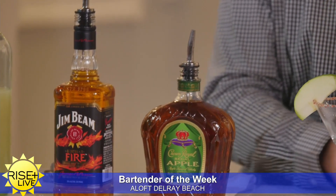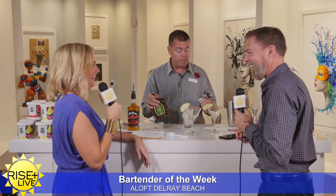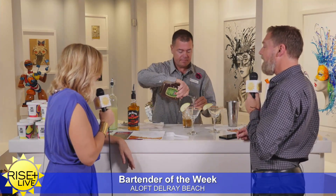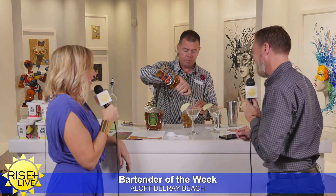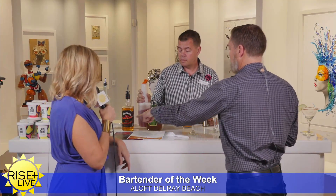So what's in this drink? I'm going to double the order and make two. One and a half ounces of Crown Royal Apple, one ounce of Jim Beam Fire, a dash of lime juice, and two ounces of cranberry.